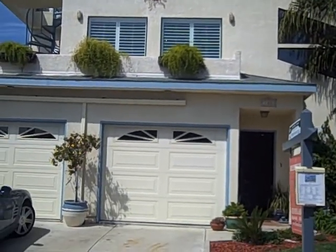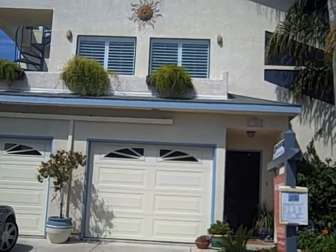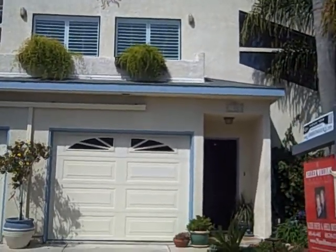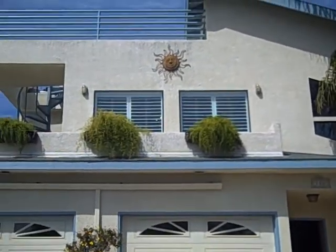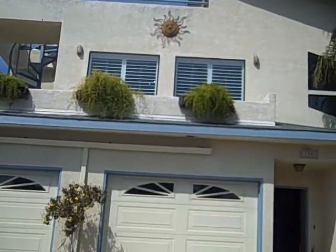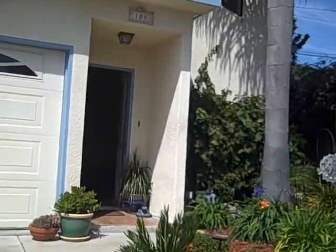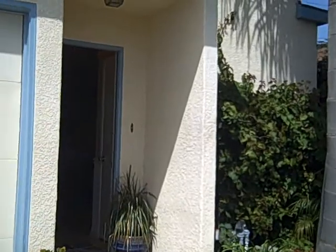It is a three bedroom, two bath, two car garage, 2100 square feet, two story with an upstairs deck that you can see the ocean from. You are right down the street from the water, actually. And we are in Shell Beach. So let's take a look. It is a stucco home.